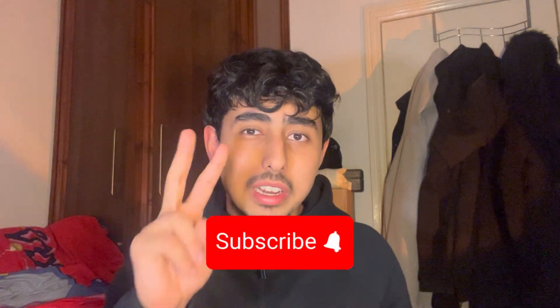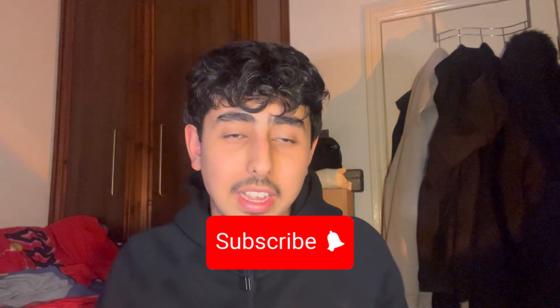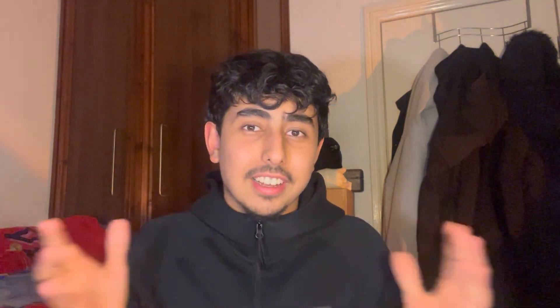I'm really close to 2,000 subscribers so if you don't mind, please press the subscribe button. I'm about 40 subscribers away, so a subscription would be appreciated. I also post daily content about the UCAT on my TikTok — go check it out if you don't already.